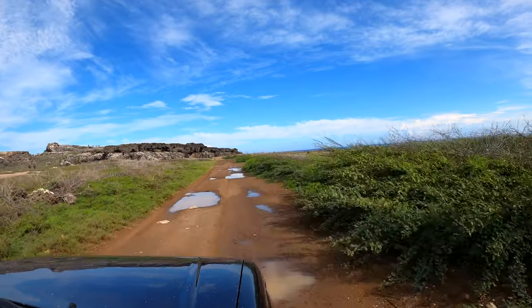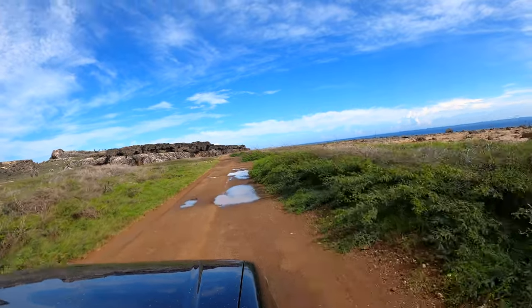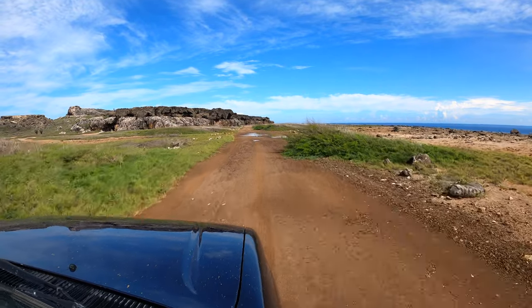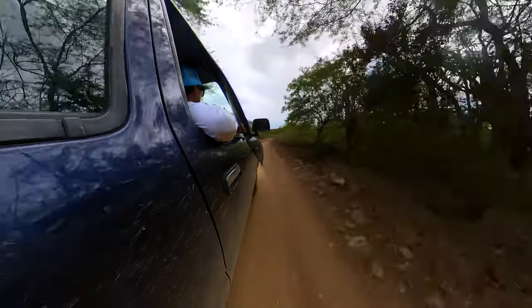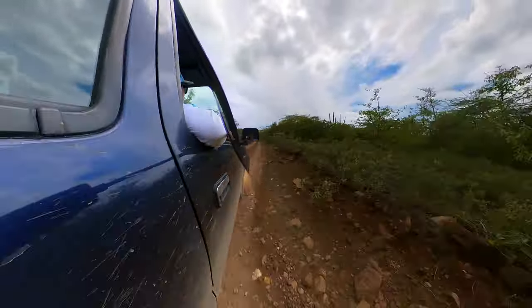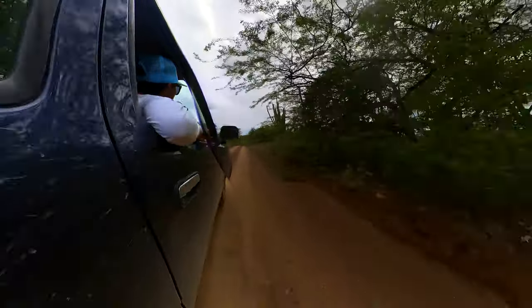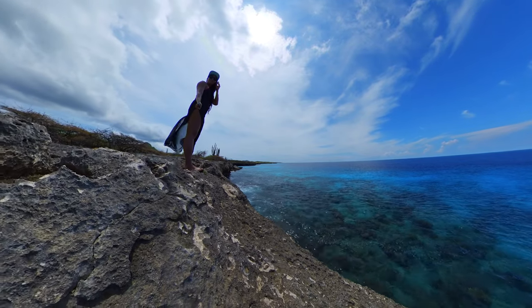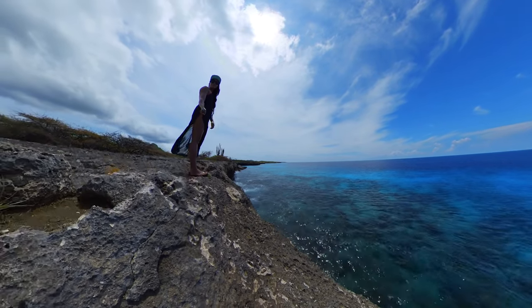Bonaire's National Park is pretty big. It takes up nearly the top portion of the island, or about one-fifth of it, and it's 21 square miles. But it's really important to know that there's only a couple of roads that go through it — and when I say a couple, I literally mean two. Some of them are one-way roads that can be pretty unpaved. The park is managed by Stenapa, which is the group that cares for the nature and parks on Bonaire.